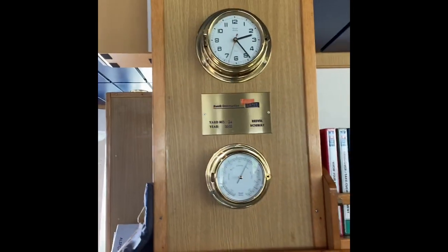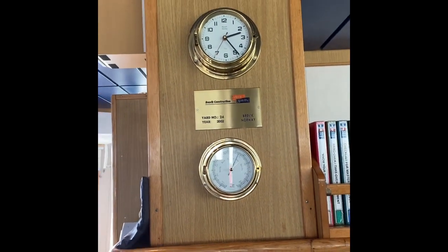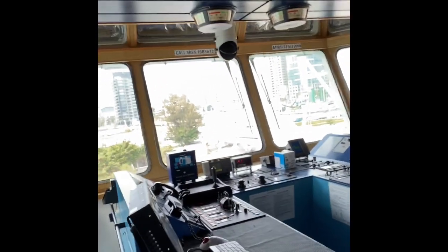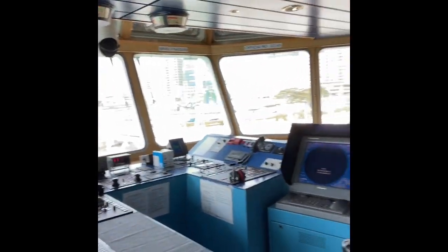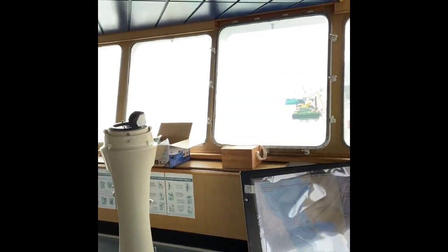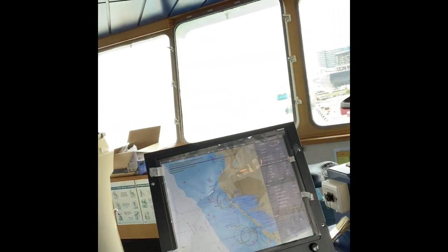I'm in the bridge now. The vessel was built in Norway in 2002 at the Aker shipyard. It's a very common design for anchor handling vessels around the globe — a lot of woodwork. This is the navigation desk with the radar, and the charts — the Google Maps of the sea.